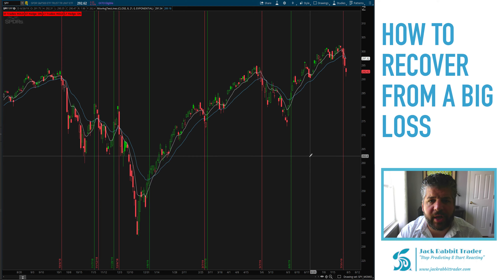Hey traders, Steve here from Jackrabbit Trader. In last week's video we went over the performance that I had for July of 2019, and you'll know that I had one giant loss of over $2,000 in my SPY puts that I was using as a hedge against my portfolio. In today's video I want to go over what I did with that loss, why I took that loss, and how to ultimately prevent it. So let's get started.